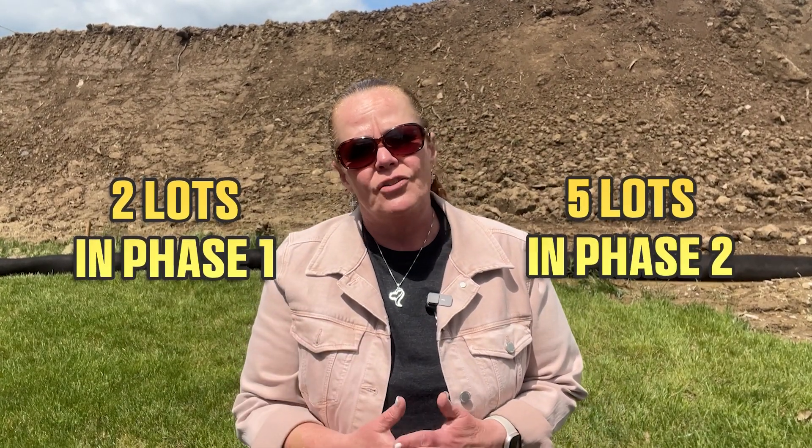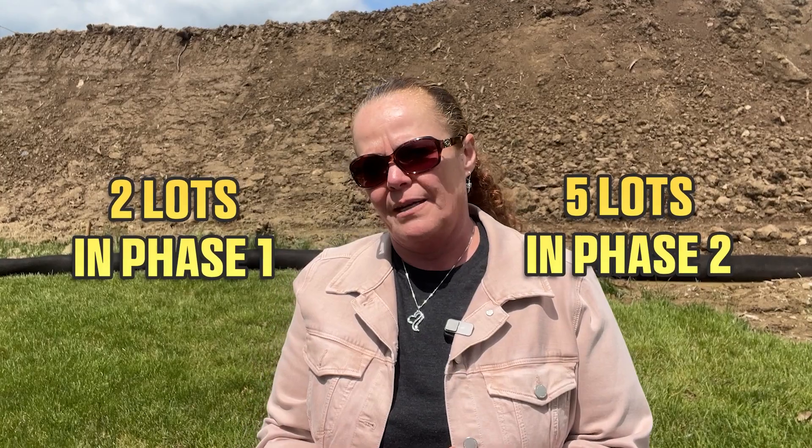Currently, Phase 1 and Phase 2 are open in Stonegate, and if you love this Truman model, there are lots currently available in both phases to accommodate it — two lots in Phase 1 and five lots in Phase 2. And if you pride yourself on getting a good deal, Miranda Homes is currently offering incentives, including a finished basement if you use their preferred lender. Those remaining lots may be going fast.